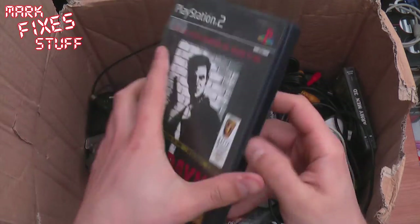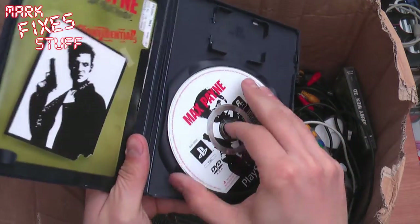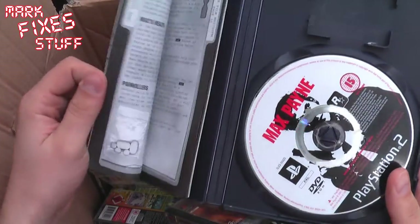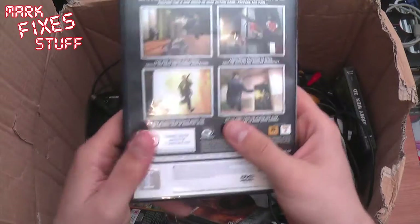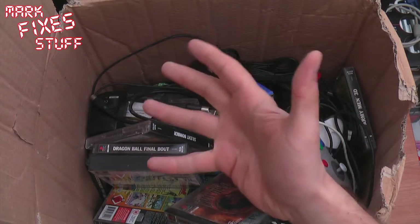Max Payne. Brilliant condition. And my namesake — Mark Payne. Max Payne. Yeah, what can I say? He's a bit like me, except a little bit less epically awesome.